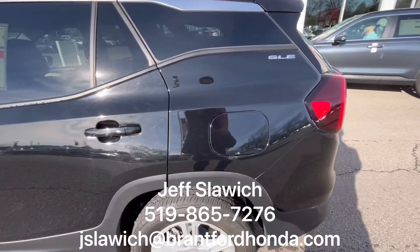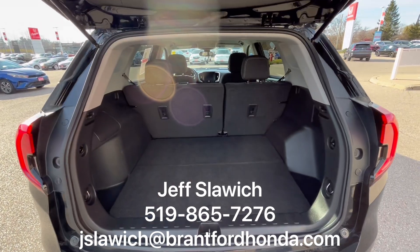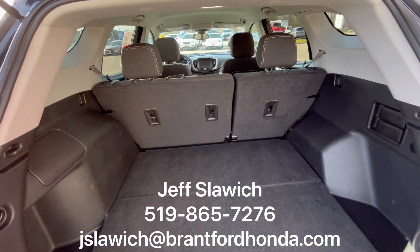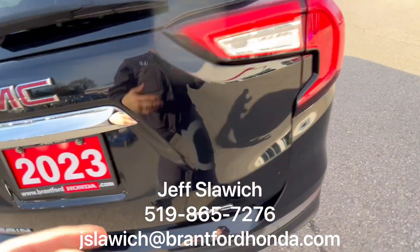Keyless access with the button on the door handle there. Come on over and pop this open as well. This is an all-wheel drive, but you've got tons of trunk space — nice and deep, lots of room in there. Nice height to it, so you can stack some boxes in there, kind of whatever you need to. It's nice and squared up.